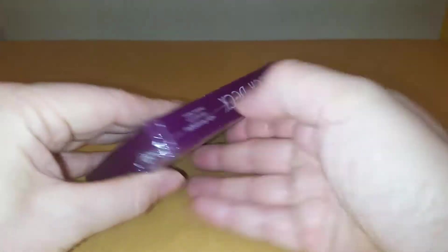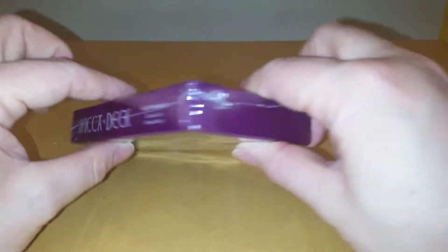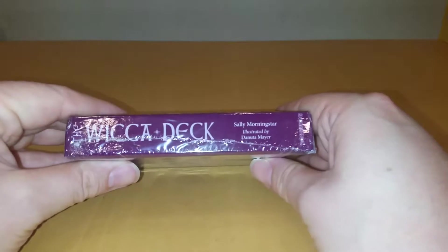So I have a look at the box. It comes fully sealed in plastic, which I like. Nothing really on the box to write home about. Okay, so let's open it up.